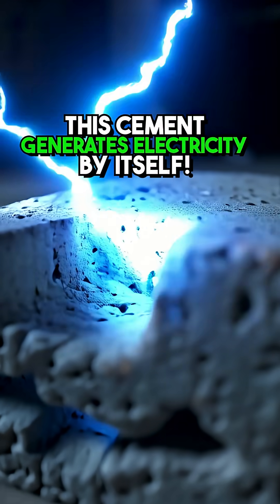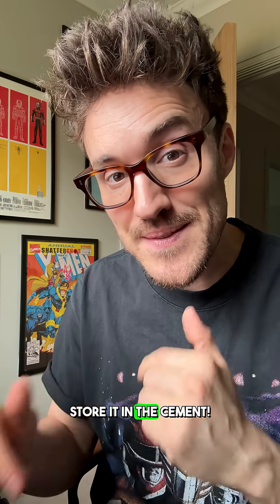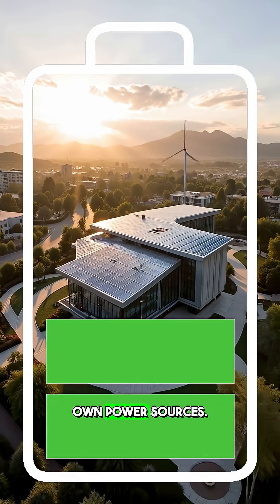This new cement doesn't just hold buildings together — it can generate electricity and store it in the cement, which means in the future buildings could become their own power sources. I'm Matt, and here's how it works.